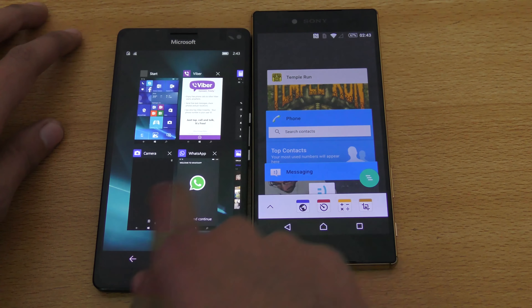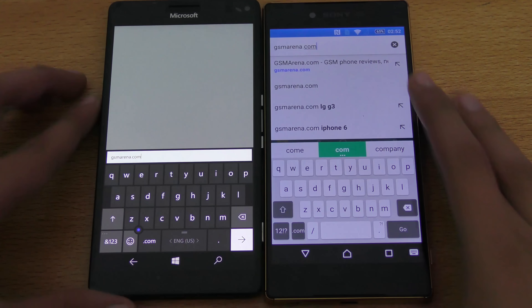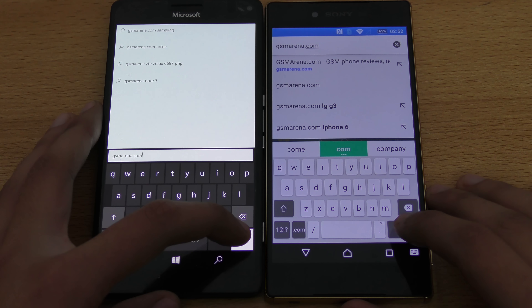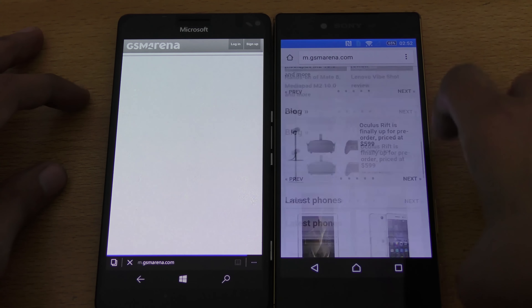Time to test browser performance. The first website will be GSMArena.com, same thing on both phones. Both are connected to the same Wi-Fi connection, so that's an equal test. Okay — Z5 Premium is very fast again.